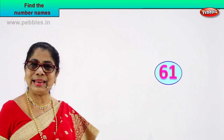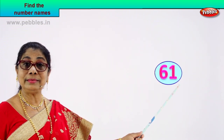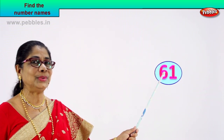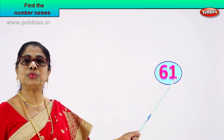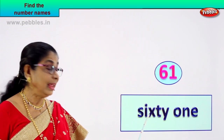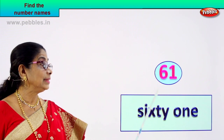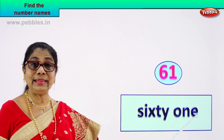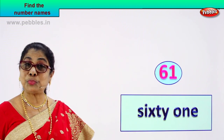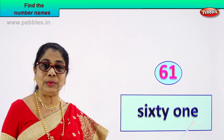Good. Look at the number, read aloud. Six, one — sixty-one. Do you know to spell sixty? Yes, you do. One? Yes. You know to spell sixty, you know to spell one — and that makes it very easy. Spell sixty: S-I-X-T-Y. Say it again: S-I-X-T-Y. Sixty. And one: O-N-E. Sixty-one.